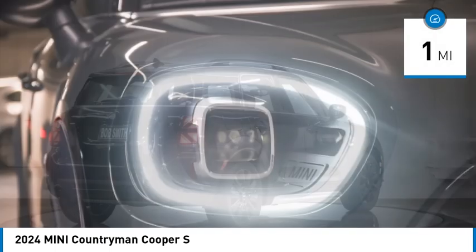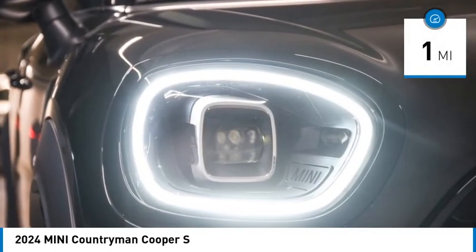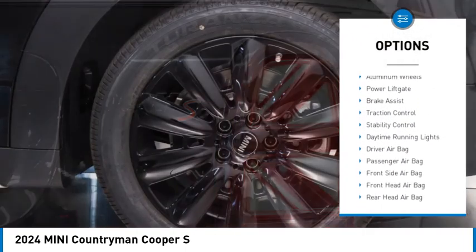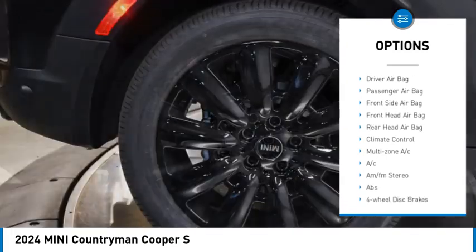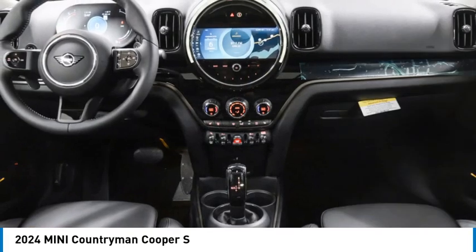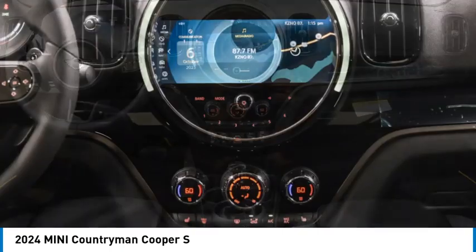This vehicle has less than 100 miles. Here are some of this vehicle's great options: rain-sensing wipers, tire pressure monitor, all-wheel drive, heated mirrors, aluminum wheels, power lift gate, brake assist, traction control, stability control, and daytime running lights.